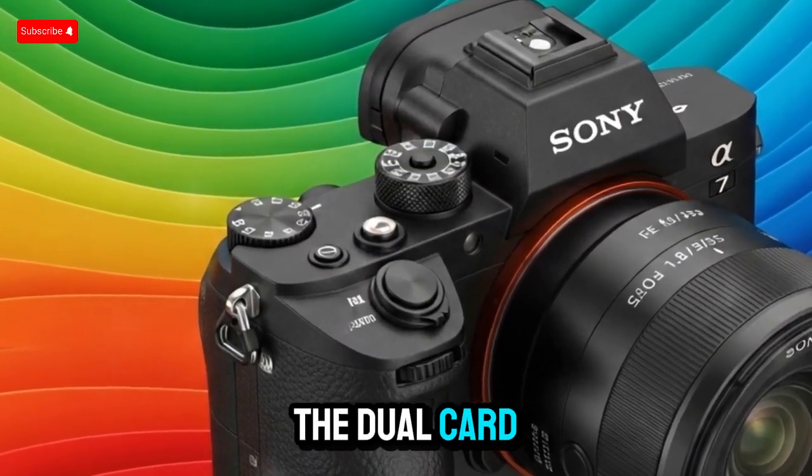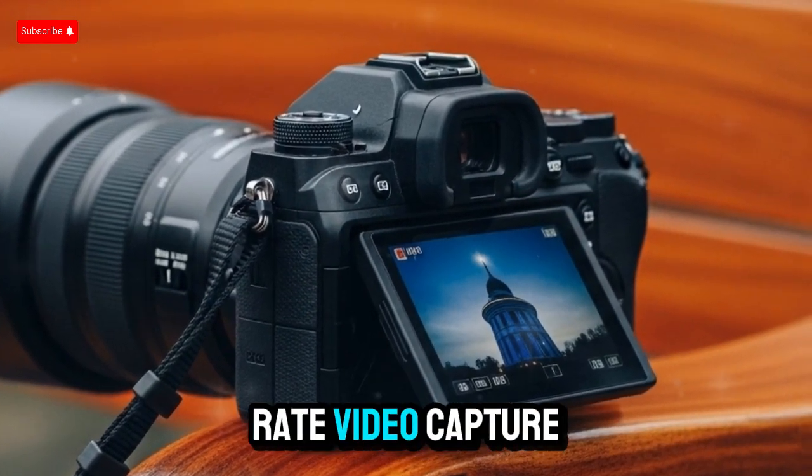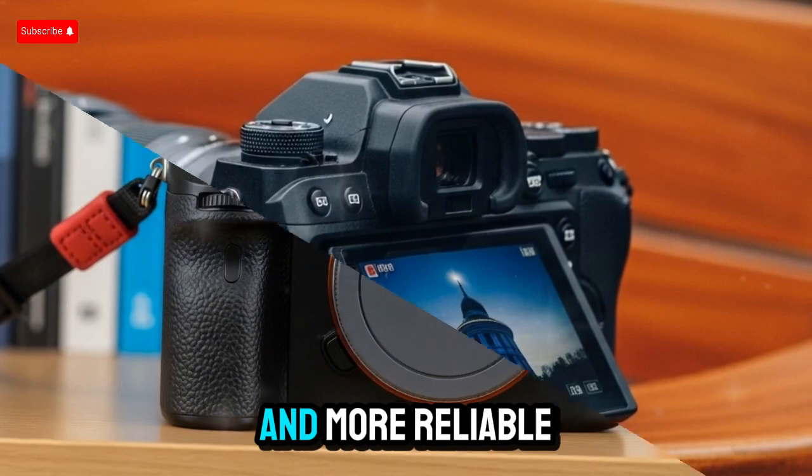Creators will appreciate the dual card slot supporting both CFexpress Type-A and UHS-II SD cards, making high-bitrate video capture and high-res stills smoother and more reliable.